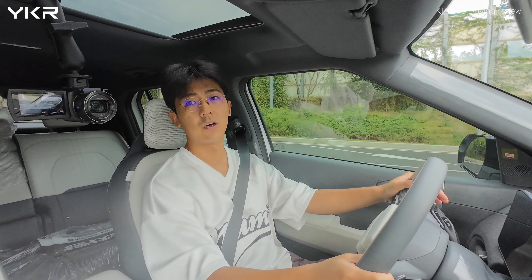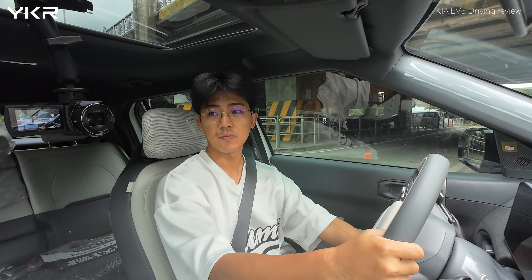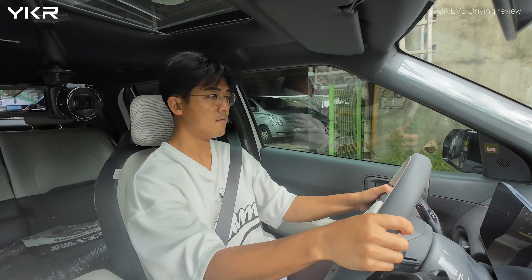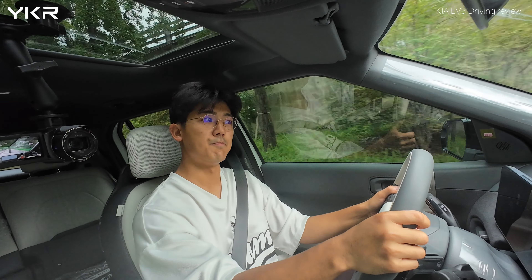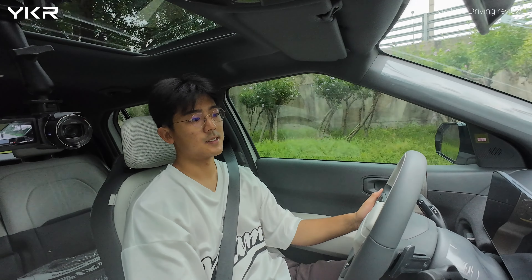It is totally different from the previous Kona EV. However, when you turn off the traction control — wow, this is impressive. It didn't spin the wheel, but it is still fast.